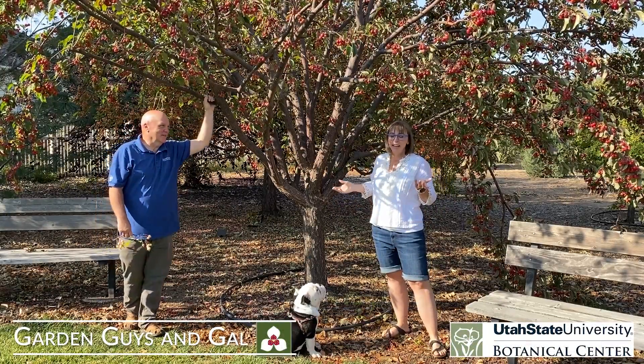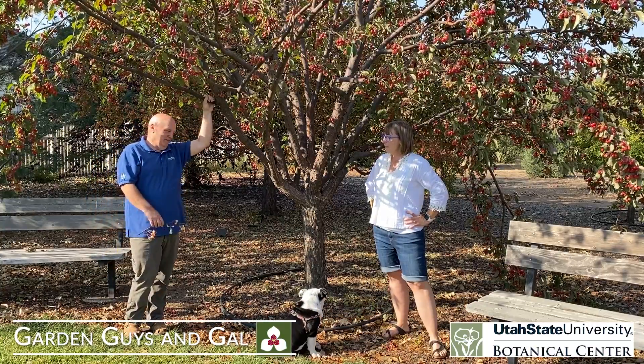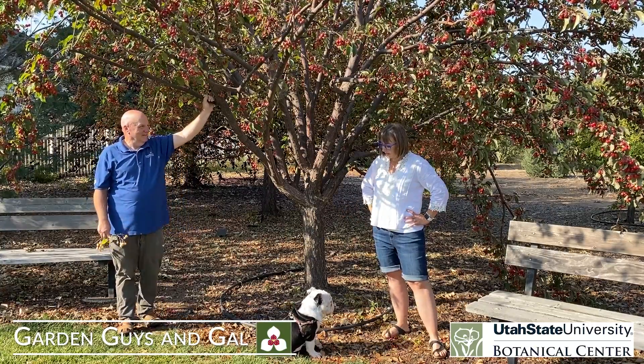Hello, I'm Jerry Goodspeed. And I'm Sheridan Hansen. We're two of the garden guys and gal. This is Otis — he's our mascot. He's pretty cute.